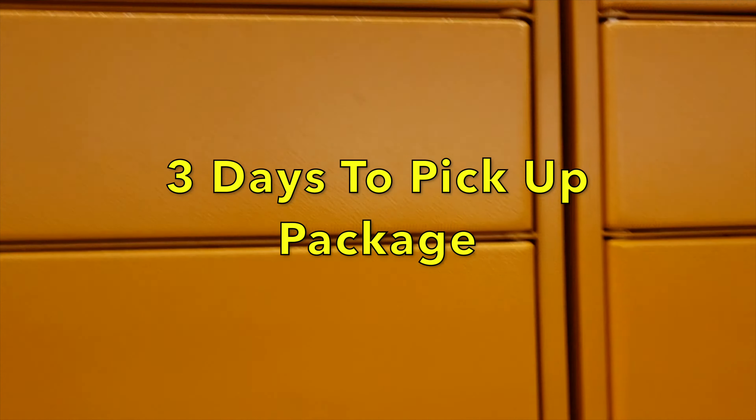There are a few rules with Amazon Locker. You've got three days to pick up your package or it will be returned to the sender for a full refund. There are also size and weight limits to be aware of, so please keep that in mind.